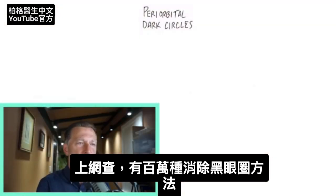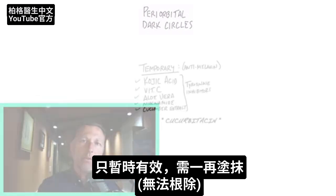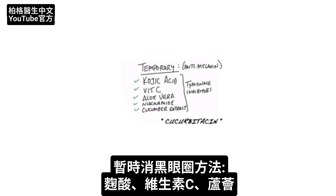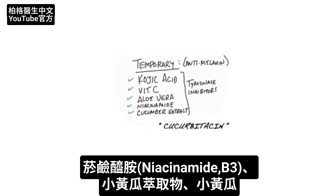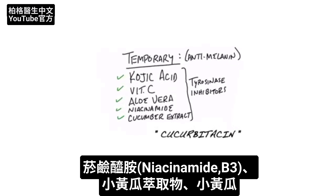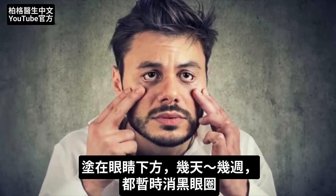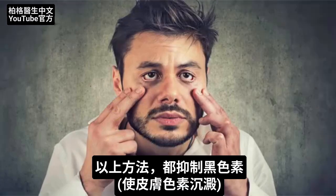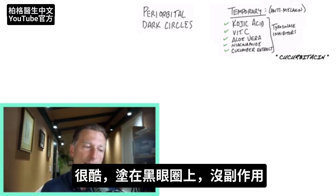Typically when you look this up, you're going to see a million different remedies, and they do work. The problem is they only work temporarily — you have to keep applying them over and over. You can use kojic acid, vitamin C, aloe vera, niacinamide (which is a type of B3), or even cucumber extract. So any of these will work temporarily. What do all of these have in common? They inhibit melanin, which causes the pigmentation in your skin.